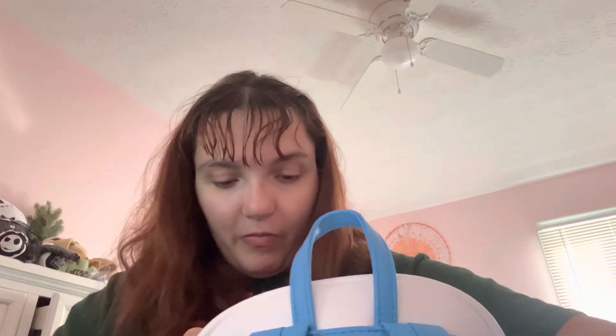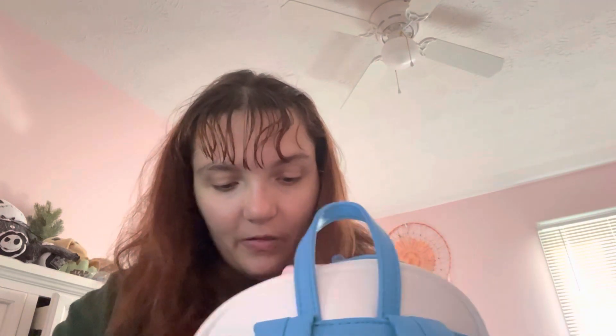Back scratcher from Dollar Tree — best thing to have in your purse, especially when your back is itchy. I can just go like that. It's only $1.25, y'all. Dollar Tree prices are great.